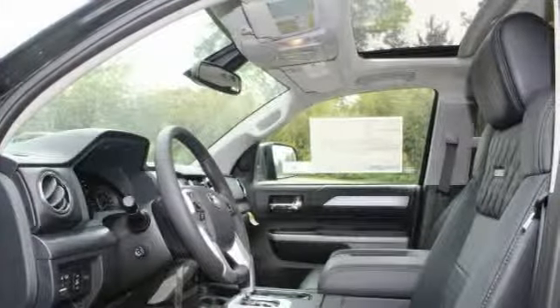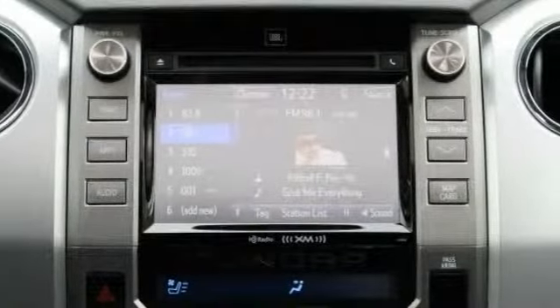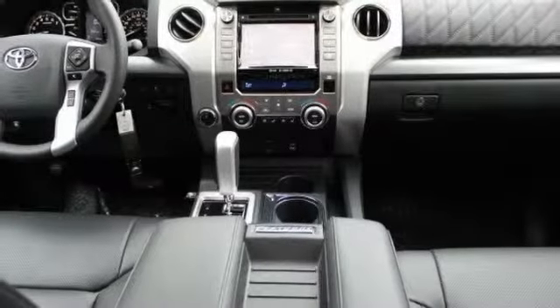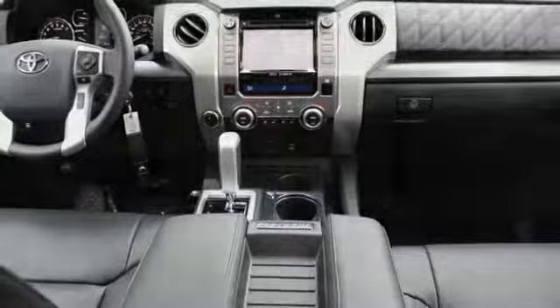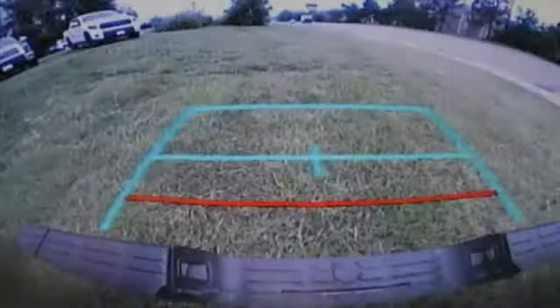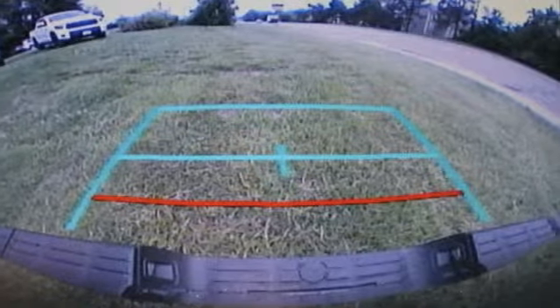This vehicle has less than 100 miles. Here are some of this vehicle's great options: keyless entry, traction control, tow hitch, stability control, lane departure warning, anti-lock braking system, backup camera, Bluetooth, and driver airbag.